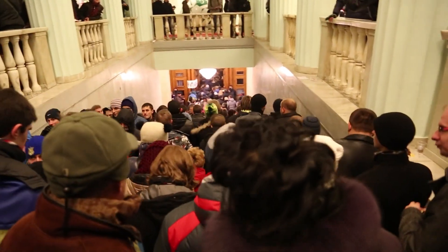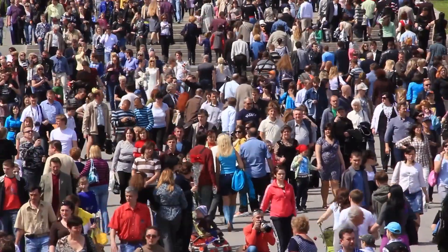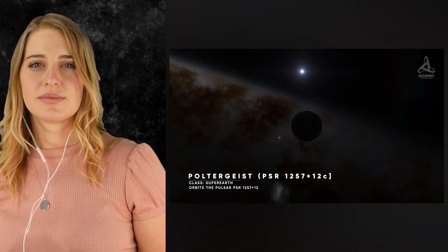We need the room — with over seven billion people on the planet, it's getting crowded.